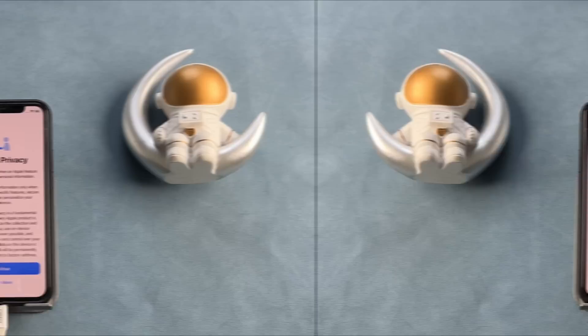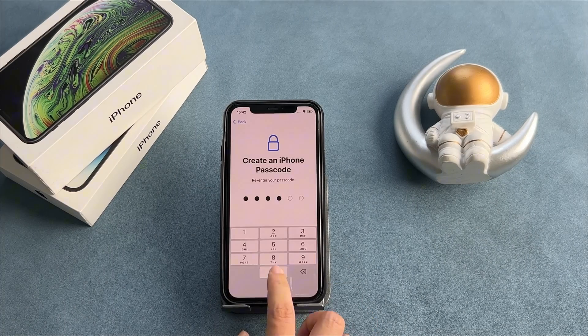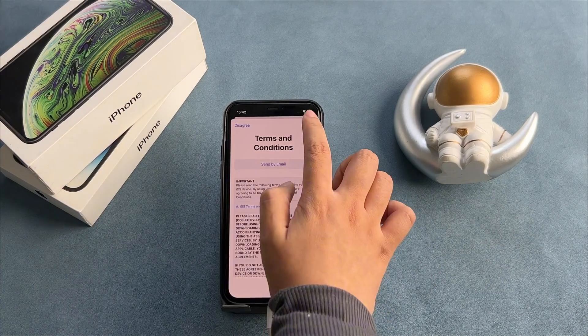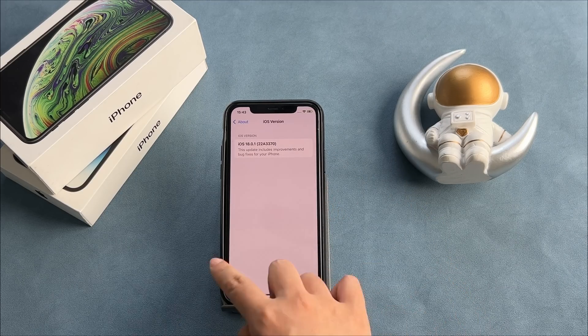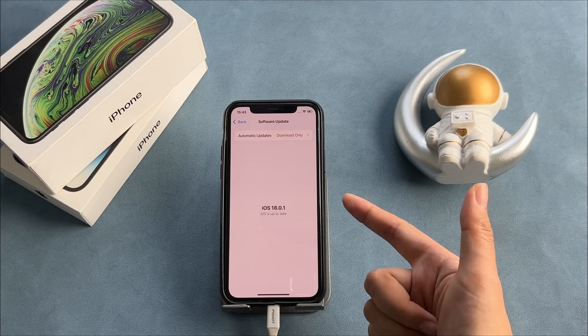And there you go. You've successfully updated your iPhone to iOS 18. If this video helped you, don't forget to like the video and subscribe to the channel for more tech solutions. Thanks for watching, and see you in the next video.